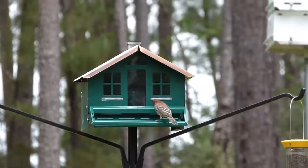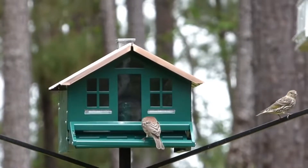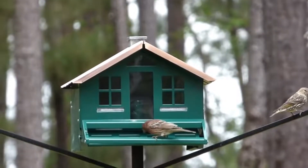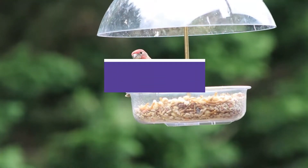Having the right bird feeder and food they like can attract more of them to your yard. The best bird feeders for cardinals can come in various styles, but they all have plenty of space for these beautiful birds and come in different materials to suit your needs.